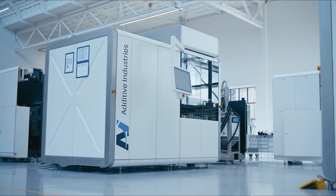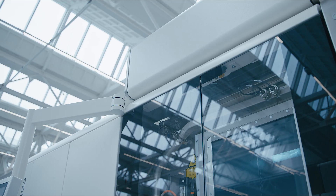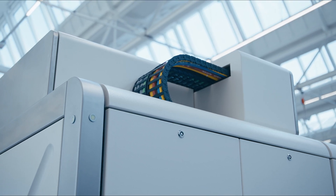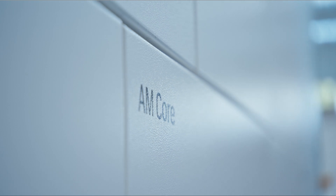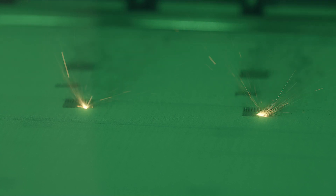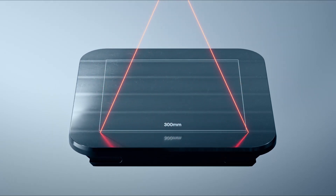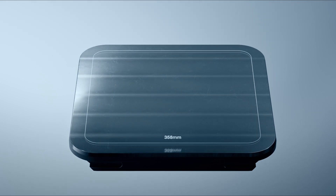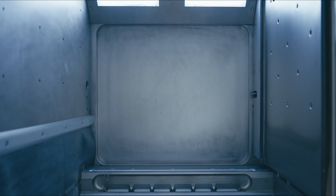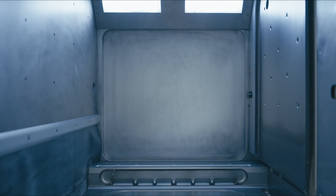Enter the MetalFab 300 Flex — the culmination of years of refinement and evolution in the market, offering the latest standard PBF technology in an affordable and flexible package. Equipped with two full-field lasers, the MetalFab 300 Flex boasts a flexible build envelope, initially set at 300x300x400mm in Z-height, with the option to access a larger 420x420mm build size with 400mm Z-height, and the envelope is completely on-demand by license.